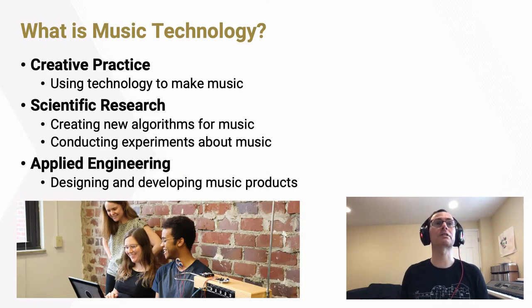So let's talk about music technology. To me, music technology represents three distinct things. First, it's a creative practice — using technology to make music, to perform music, to compose music, to arrange music — all the different things that we do using technology to make wonderful music.